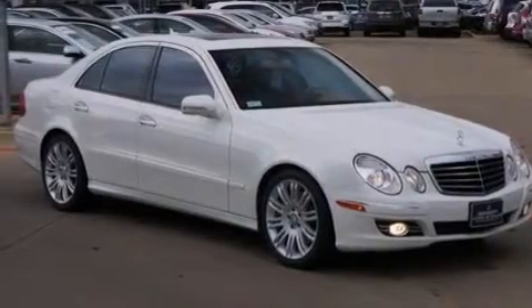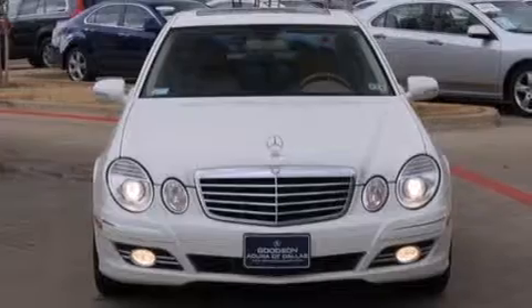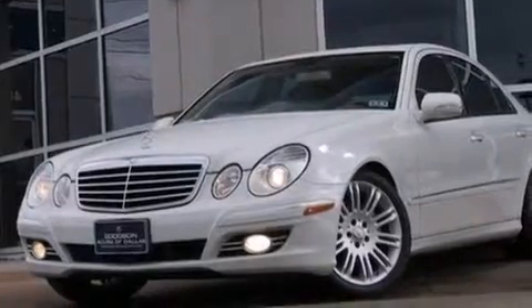Additional features include rear curtain airbags, rear seat child-proof door locks, dual power seats, an auto-dimming rear view mirror, and rain-sensing windshield wipers that can turn on automatically if their sensor identifies water on the windshield.